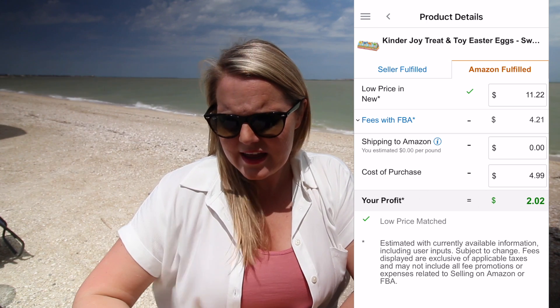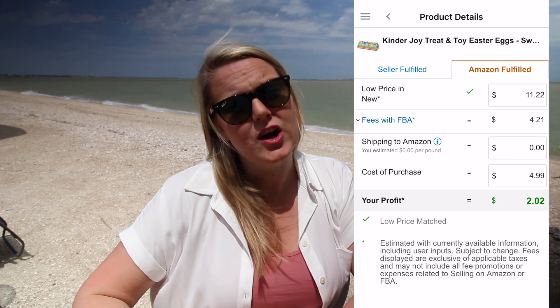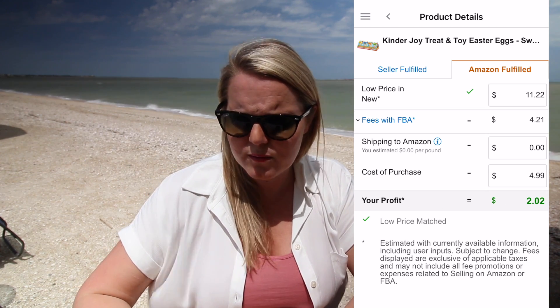The first question: why don't I add in the shipping cost to Amazon when you see my profit screens? That's actually the second most frequently asked question — the first is what scanning app I use. I use the Amazon Seller app, the free app with your account. In that app when I show things I'm buying or profit, you'll never see me add a price to the Amazon shipping cost. Here's a random Kinder egg I scanned — it's $11.12, the FBA shipping fee is $4.21, Amazon shipping cost shows zero, and cost of purchase is $4.99.